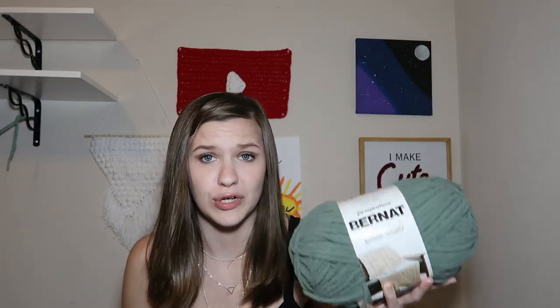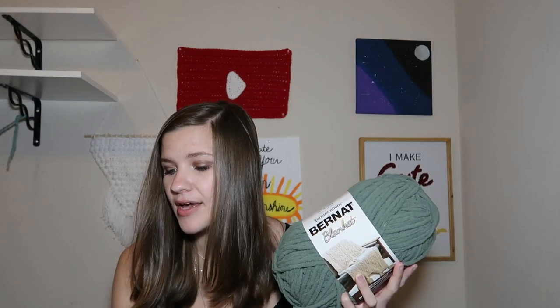Next we're moving on to regular Bernat Blanket. This is a 100% polyester yarn, 10.5 ounces, 300 grams, 220 yards, 201 meters — super bulky number 6, 8mm knitting needles and crochet hooks. This one is called Smokey Green. I got this because I have been struggling to find a good green color for Squishmallows in my local area — never any good green colors. I saw this one so I had to pick it up. Regular price $11.99, and I paid $9.76 because of the coupon.